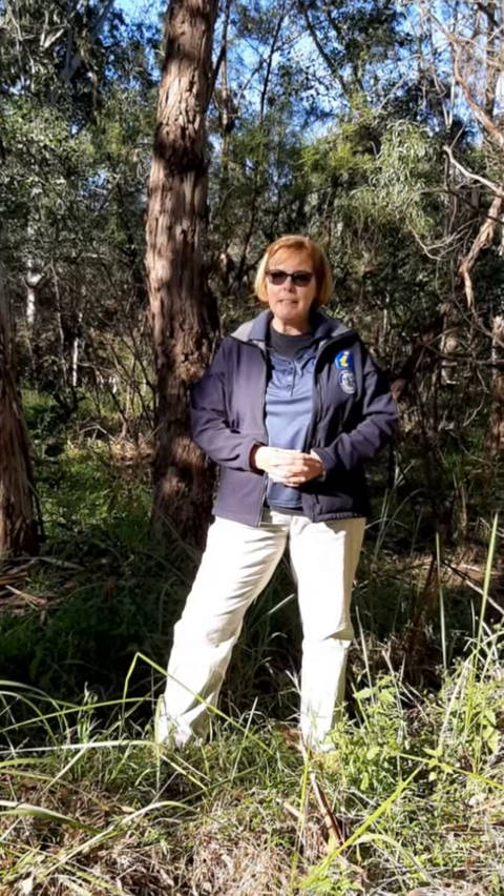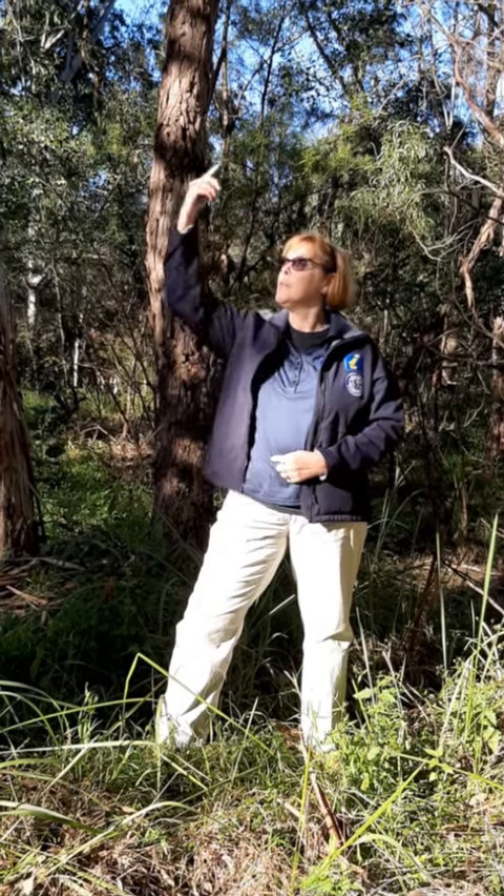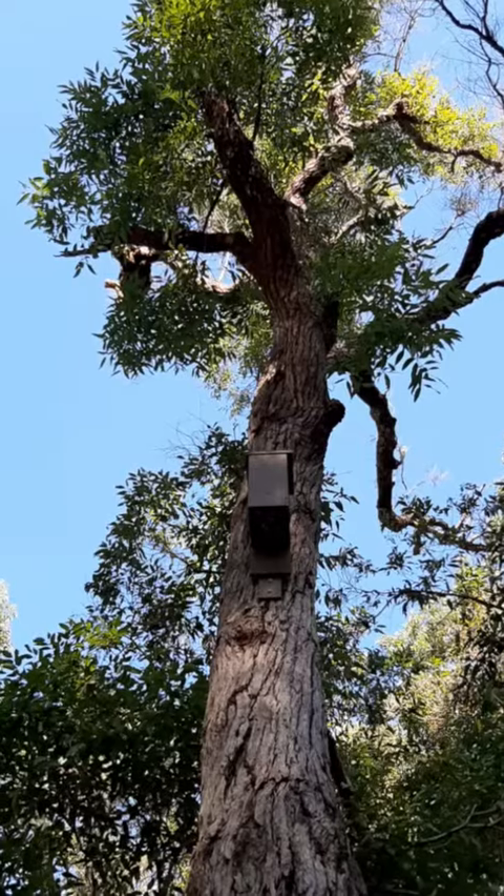There are not enough natural hollows appearing within the bushland. What's happened is through logging over time the trees are not producing enough hollows, so Bush Care set up nesting boxes. We can see a beautiful nesting box just up here on this big gum tree.